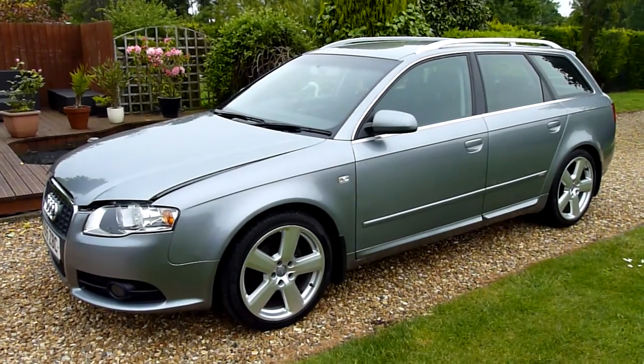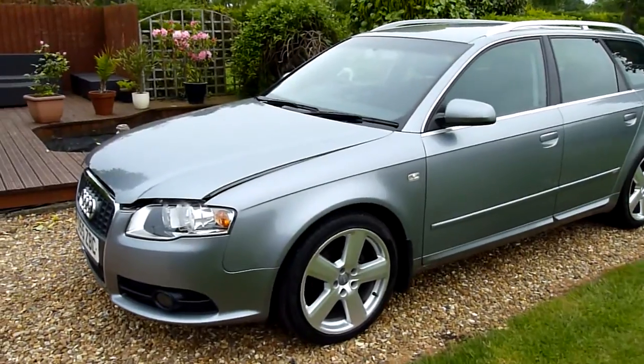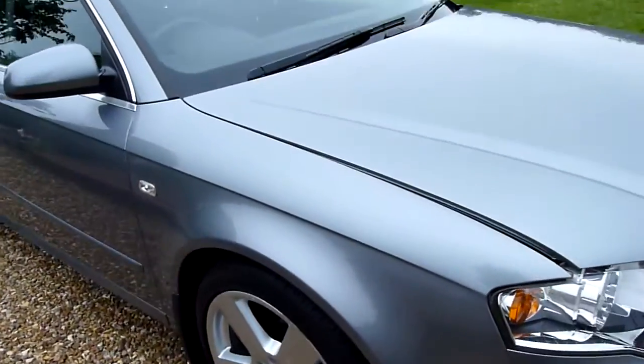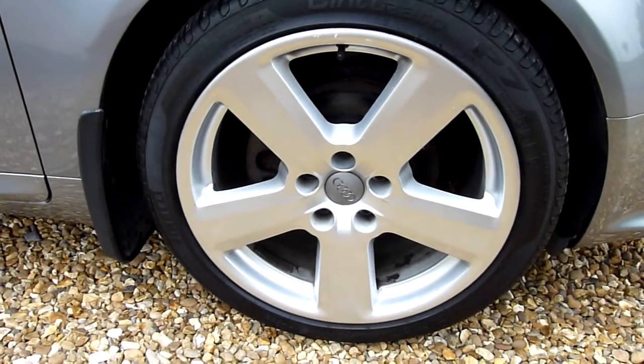The previous owner is very particular about his cars because he is a valeter — but wait until you see the condition of this. It really is incredible considering the mileage. At the front wing, as you can see, there are no marks or scratches on there, and the front wheel there is all nice and clean.